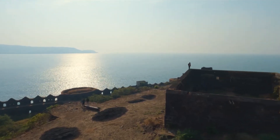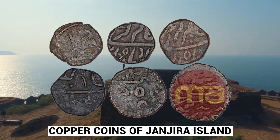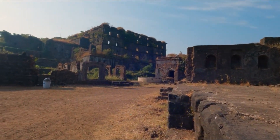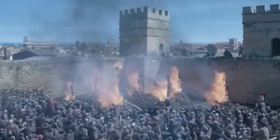Moreover, people stepping outside the fort were issued a coin bearing a symbol by the soldiers at the gate. On return, the same coin was checked as a gate pass, and people were allowed to re-enter the fort. If anyone would lose or misplace the coin, they were killed right away.